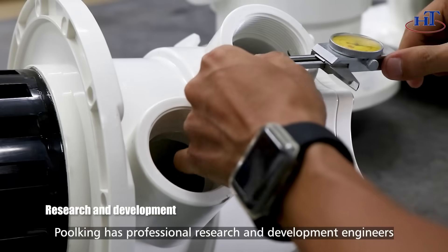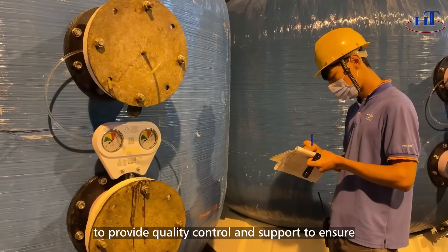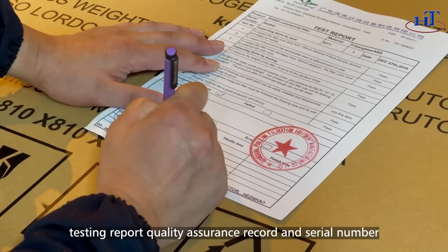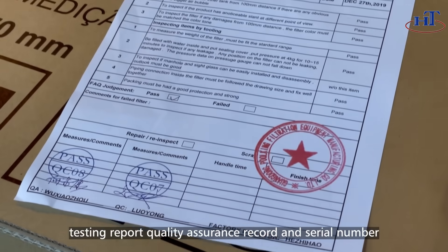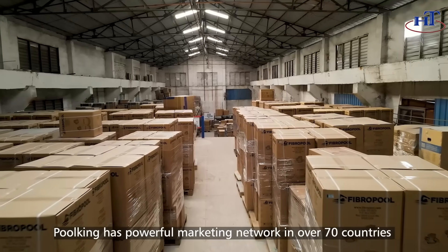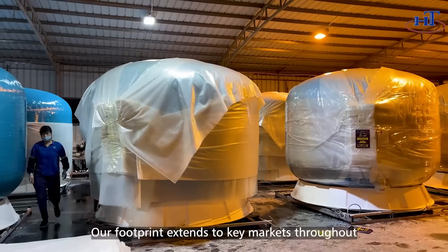Professional research and development engineers provide quality control and support, and each product is delivered with its own factory testing report. Quality assurance records and serial numbers back our powerful marketing network in over 70 countries.